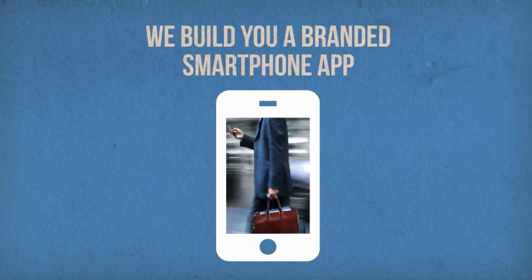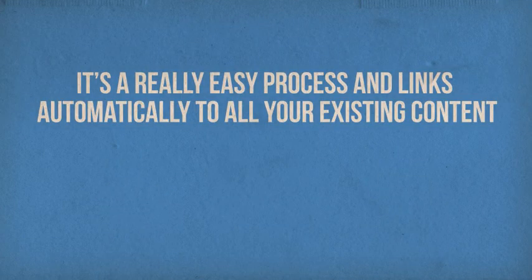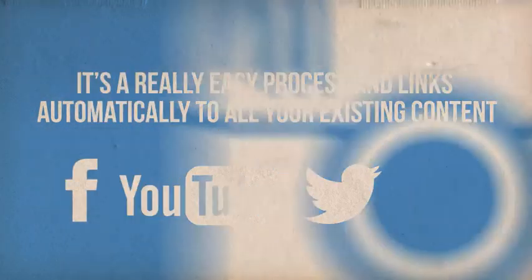Here's how it works. We build you a branded smartphone app for Apple and Android phones so you can reach as many users as possible. It's a really easy process and links automatically to all your existing content.